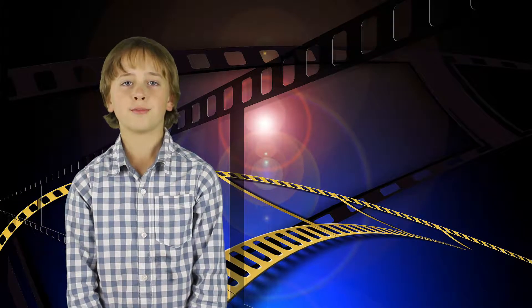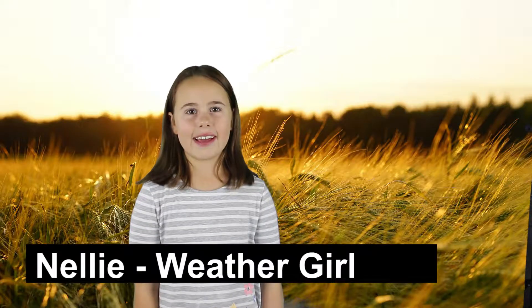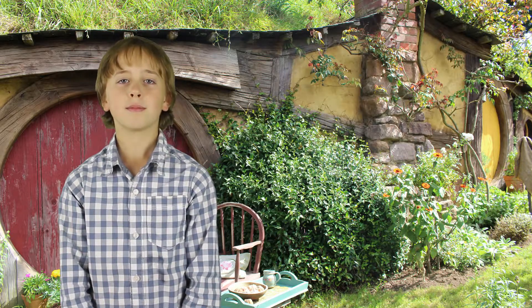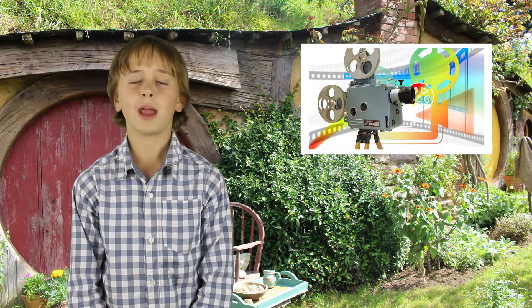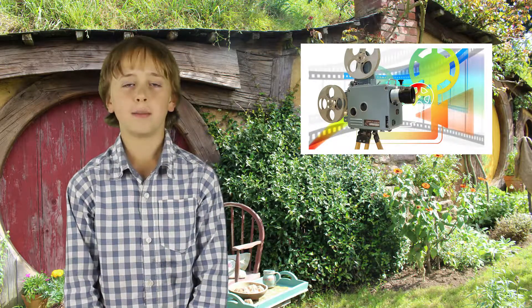And now Nelly with the weather. It's sunny today. Thank you, Nelly. You can do some amazing things by how you place a camera and how you edit. Let me show you.